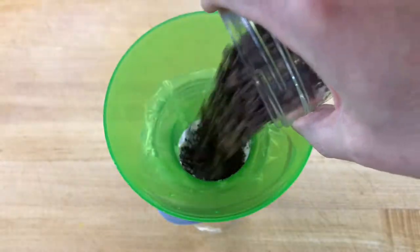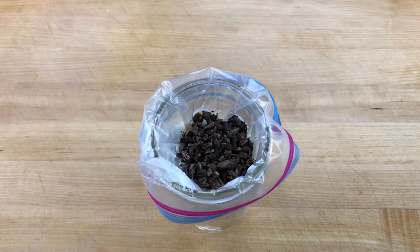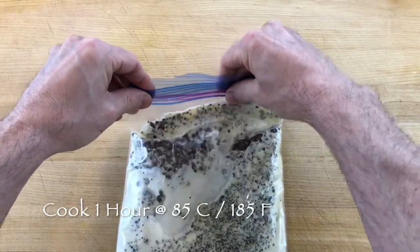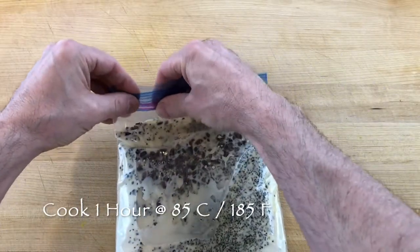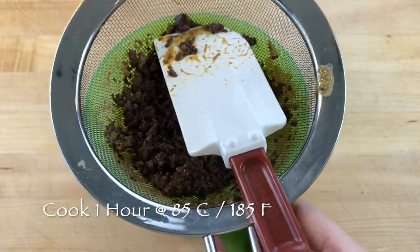Drape the bag inside a container to hold it as you fill it, and use a jar filling funnel to make it easier. Always double check to make sure the seal is closed tightly, and cook the custard at 85 degrees Celsius or 185 degrees Fahrenheit for one hour.